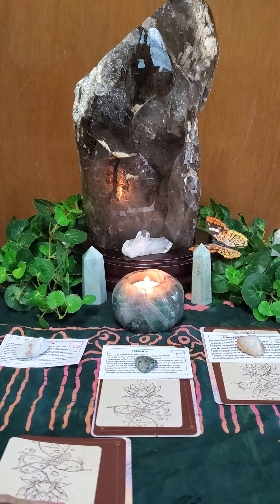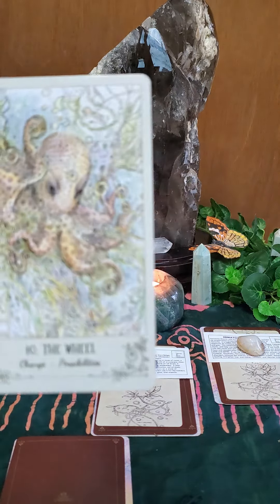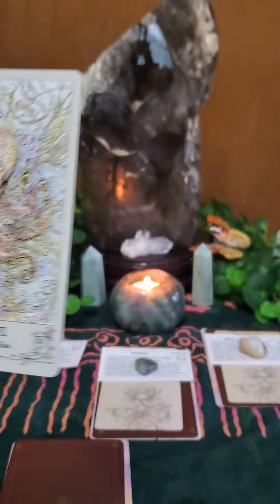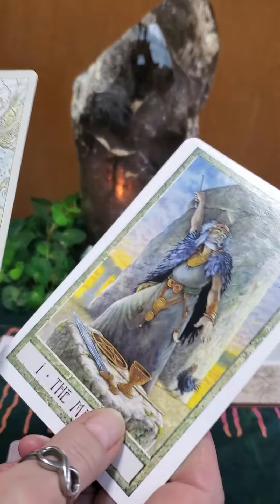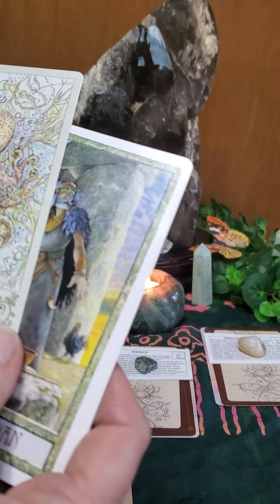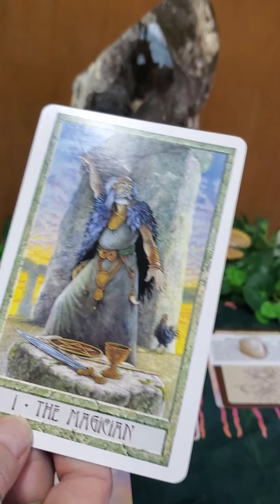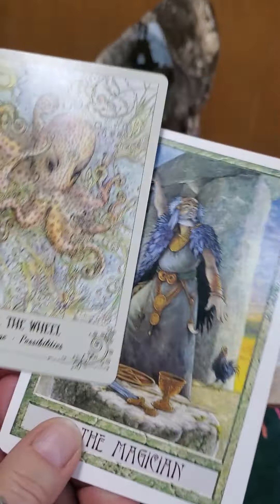Your first card is from the Spirit Song Tarot, and it is a major arcana card — the Wheel, represented by an octopus. Your second card is the Magician from the Druid Craft Tarot deck. So you've got two major arcana cards: card one and card ten.